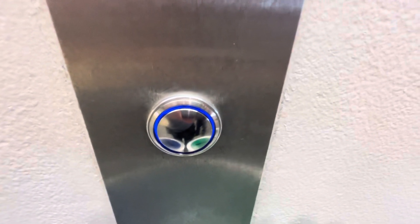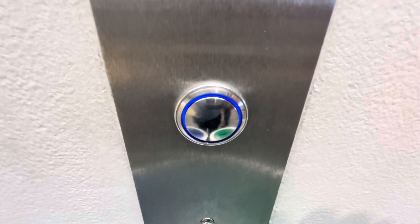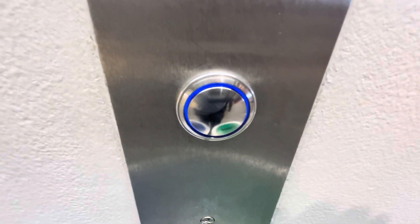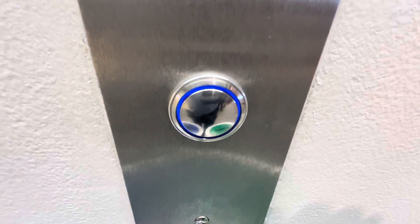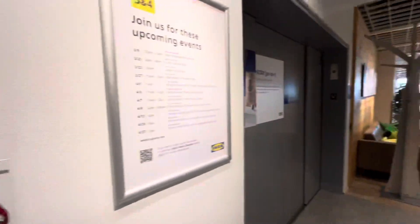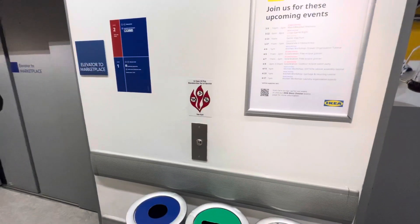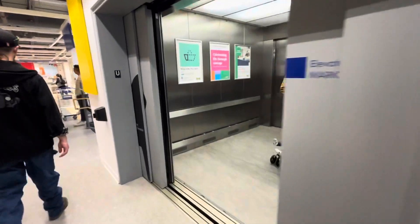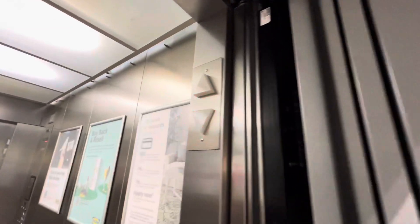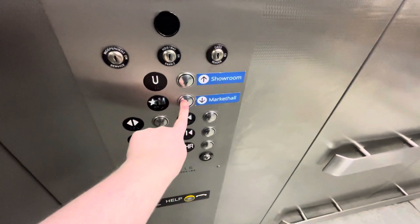I have a YouTube channel about elevators. Let's see which one we get. Got this one.